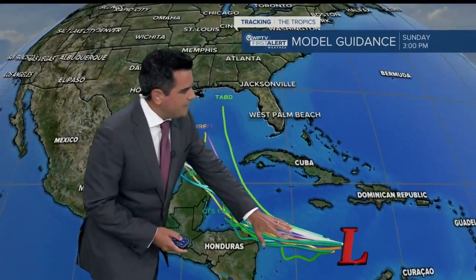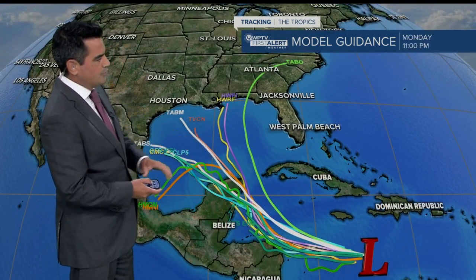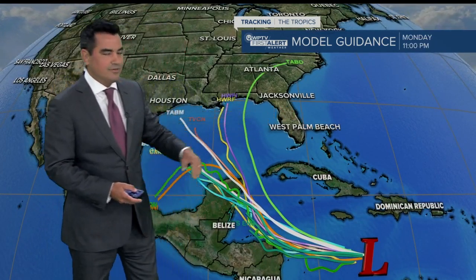This is the other system that we're watching in the Caribbean. This one should make a run towards the Yucatan Peninsula and then eventually work its way into the Caribbean, staying well west of South Florida.